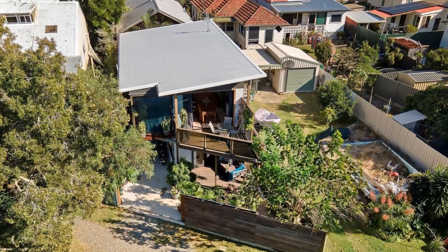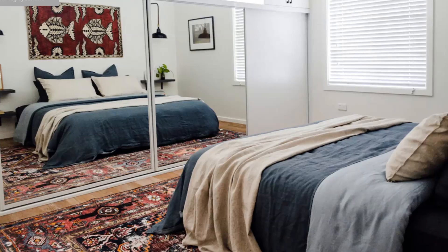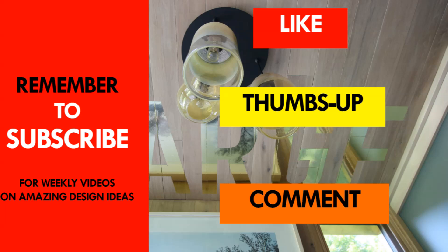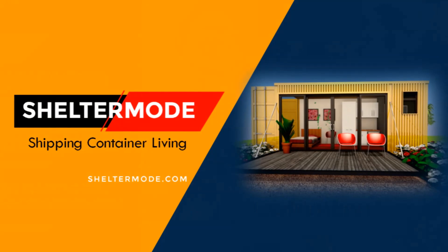Which part of this amazing container edifice appeals to you the most? Kindly give us your opinion by posting in the comment section below. If you like this video, give it a thumbs up and feel free to share it. Subscribe to our YouTube channel where we showcase amazing shipping container projects every week.